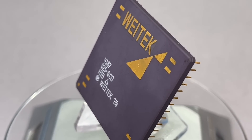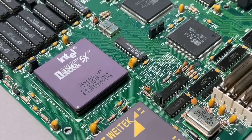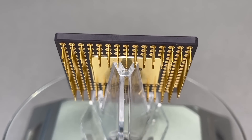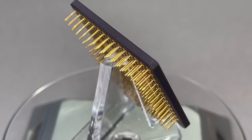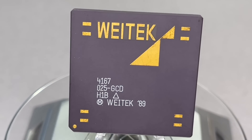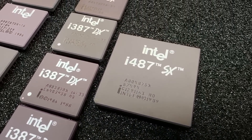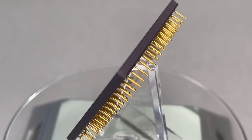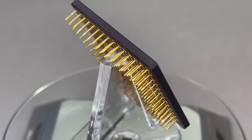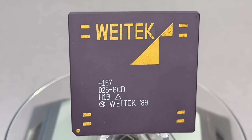The Vitec 4167 is a floating point coprocessor that was designed to be used in dedicated 486-based systems. It was released in 1989 and was based on a very long instruction word architecture, which allowed it to execute multiple floating point operations in parallel. The 4167 was designed to provide significant performance improvements over the Intel 387 coprocessor, which was the standard floating point unit for 486-based systems at the time. The 4167 was capable of executing up to 64-bit floating point operations and had a peak performance of 20 megaflops.